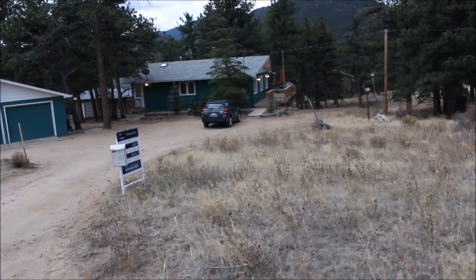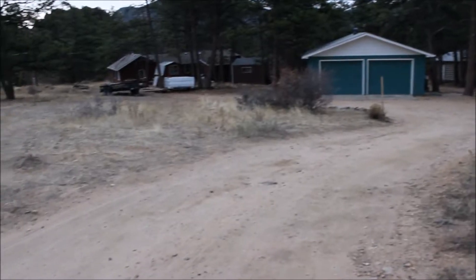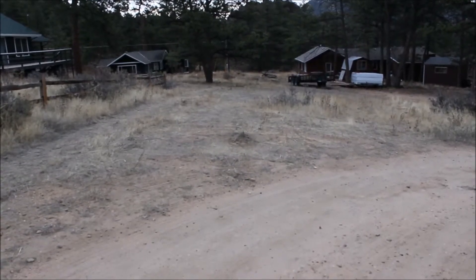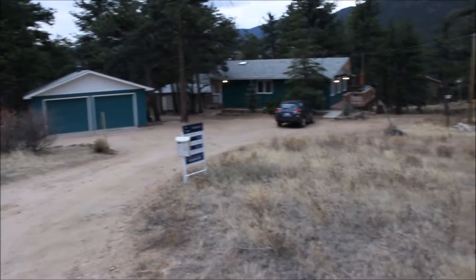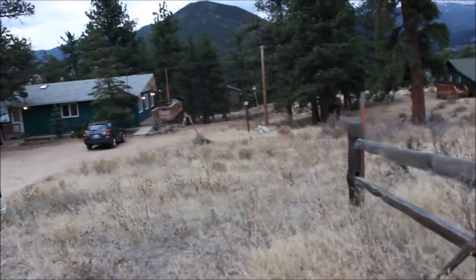Here we are at 610 Chickadee Lane in Estes Park, Colorado. It's a little over an acre. I'm standing at one of the corners, so I'm thinking the property line goes down that way, behind the garage, behind the old cabin, around — comes up on this corner, so this is one of the corners here.